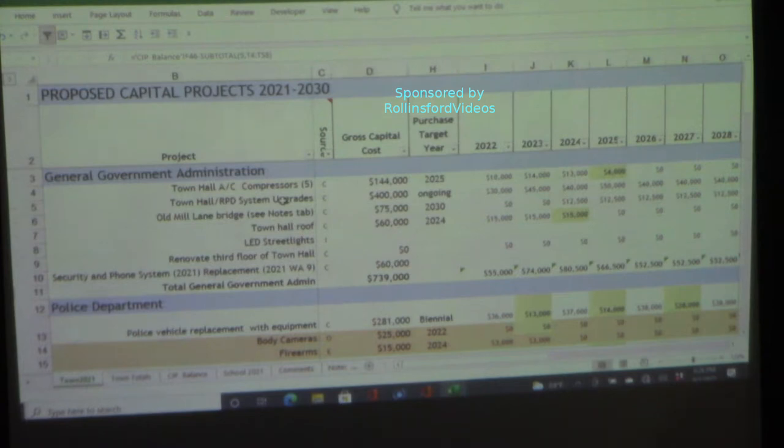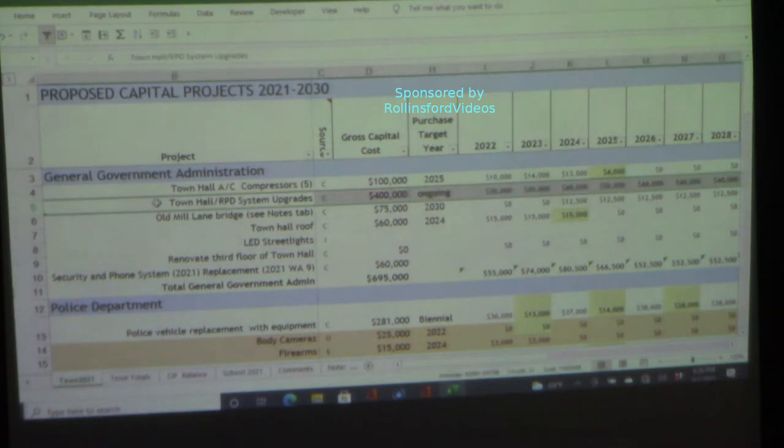I think we can bump that down to $100,000, hoping that we might even be able to do some other improvements that will likely be necessary in the great unknown of that project when it happens. So we just did the town hall boiler, we've got air compressors, and we just got a water heater.